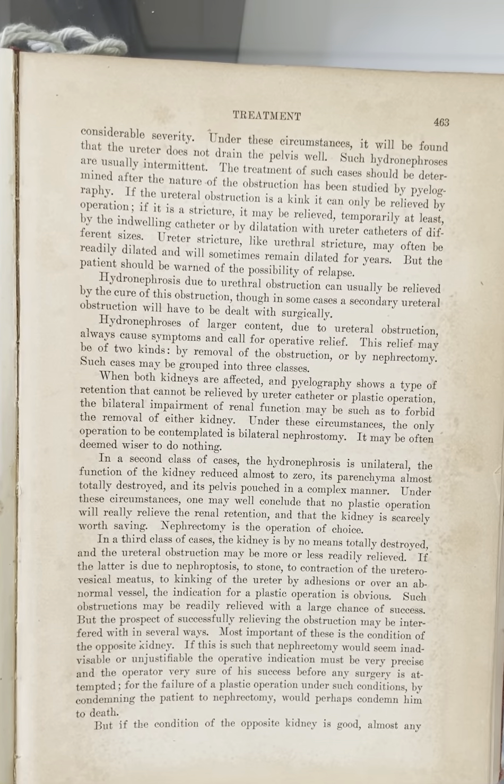Ureter stricture may often be readily dilated and will sometimes remain dilated for years, but the patient should be warned of the possibility of relapse.